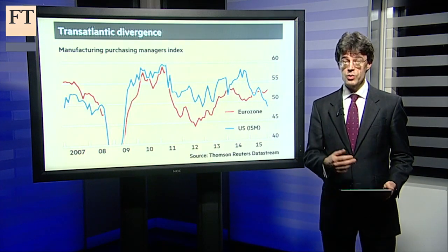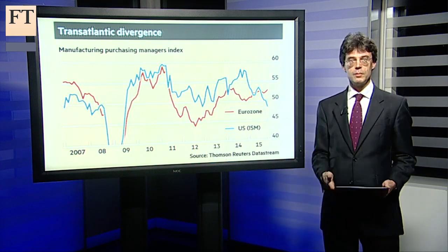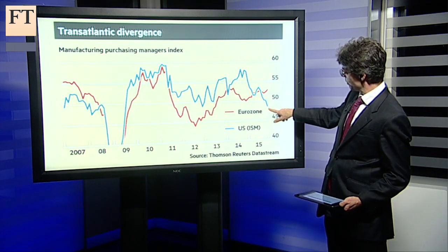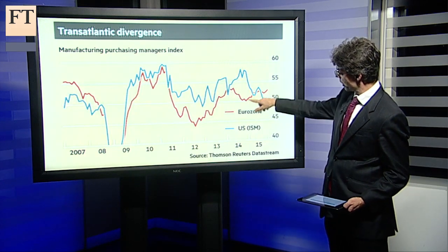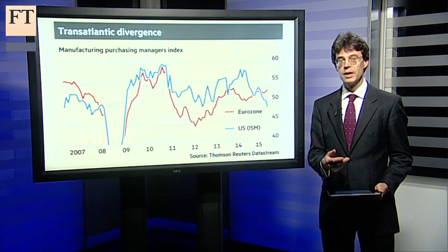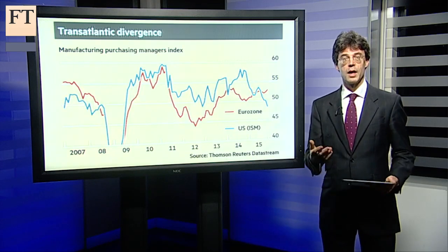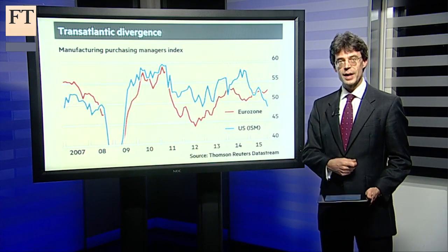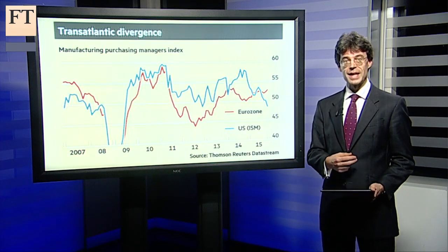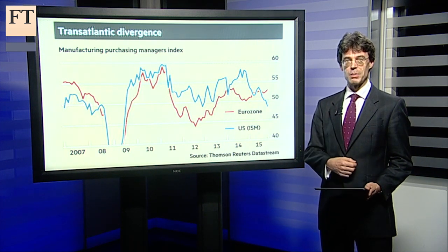At the same time, the US recovery is starting to look a bit more challenged. Today's manufacturing data in the US — that's the blue line — is showing the sector contracting at the fastest pace since 2009; below 50 shows contraction and above 50 shows growth. This red line is the eurozone. It does look as though the strength of the dollar is starting to hurt internationally exposed American manufacturers, at the same time as the weak euro is starting to help European manufacturers. The domestically driven US services sector still looks okay, but higher US inflation compared to Europe can largely be explained at the core level by the faster rise in US rents, which is hardly the basic building block for a robust economy.